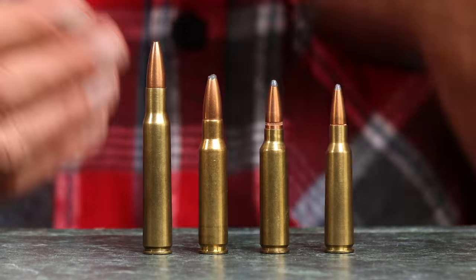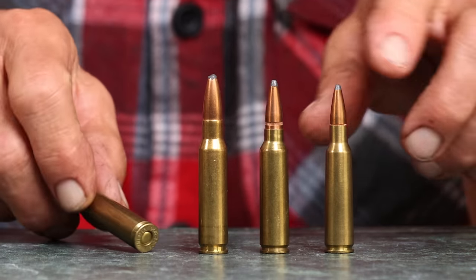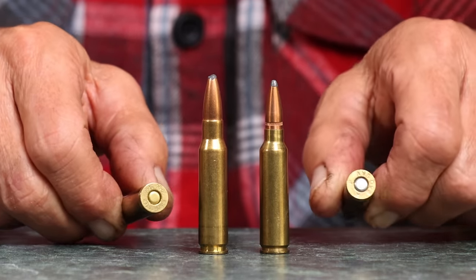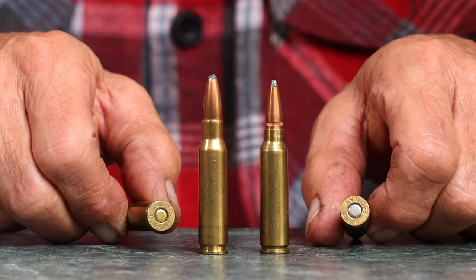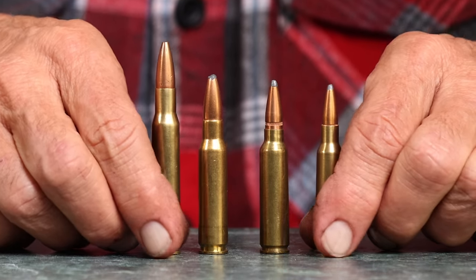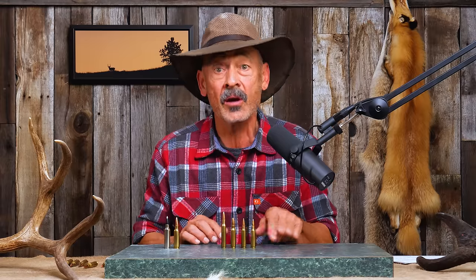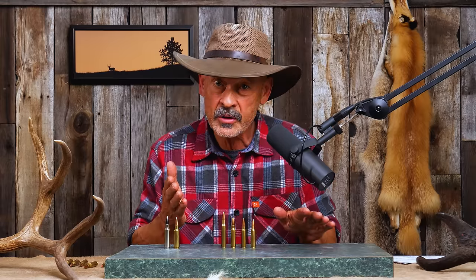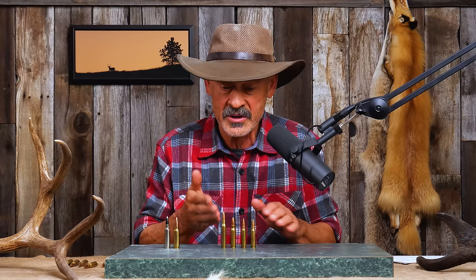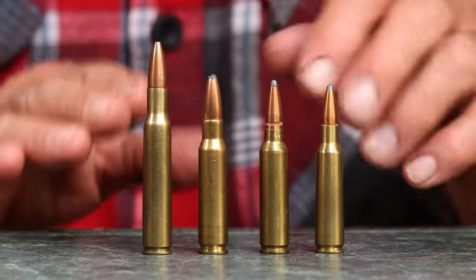The .30-06 was already out there, and if you look at the head size and the rim size on all of these, they're all the same — .473 inch in diameter. One can argue that the .30-06 is the parent of all of them, but then you can argue that the 8x57 Mauser is the parent of the .30-06. It's a big family.